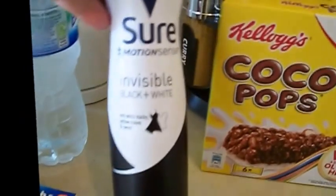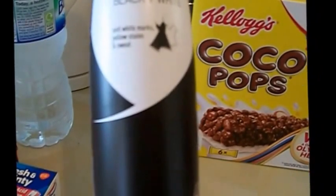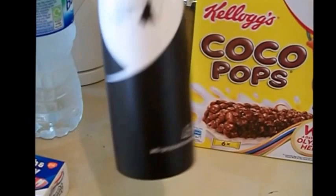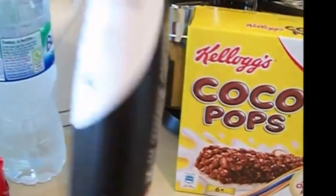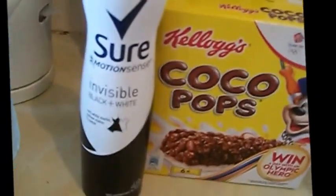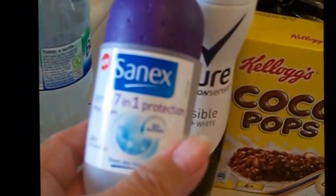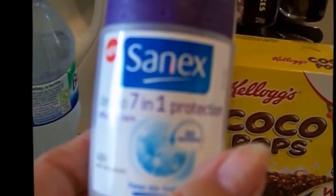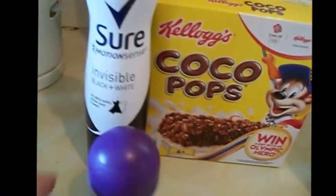This is the Sure Motion Sense Invisible Black and White — so it doesn't go white and it doesn't go yellow. It says anti-white marks, yellow stains and sweat. I've been buying really cheap ones and they just don't work, so I thought right, this was just two pounds. And then I got a roll-on as well because I like to have both. It's a Sonic 7-in-1 protection, 48-hour. That smells quite nice — it just smells sort of fresh.